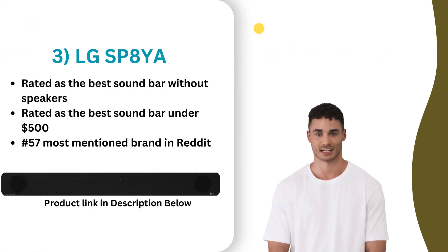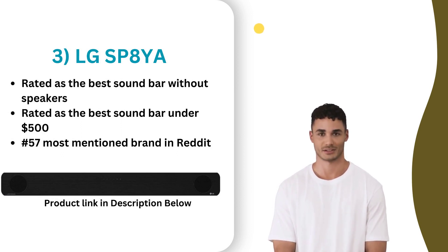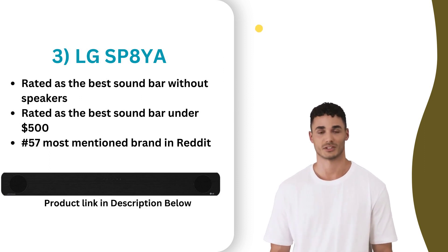At number three, the LG SP8YA is a high-end soundbar that offers excellent sound quality and a variety of advanced features. It supports Dolby Atmos and DTS:X technologies, which provide a fully immersive surround sound experience. The soundbar also includes a wireless subwoofer for added bass and features Bluetooth, Wi-Fi and HDMI inputs for easy connectivity. Additionally, it supports voice commands through Amazon Alexa and Google Assistant. While it comes at a higher price point, the LG SP8YA delivers exceptional audio quality and features, making it an excellent choice for enhancing your home entertainment experience.